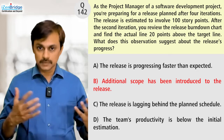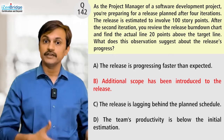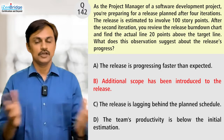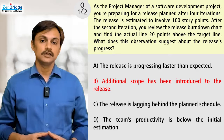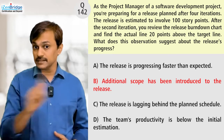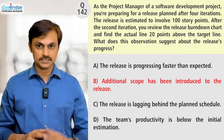If the question tells me that the team has been observing a velocity of 25 story points per iteration, then Option B becomes clearly right — because you have been running as per the planned velocity, but still you are left with more scope, meaning some work has been added. But since that information is missing, I can't 100% say that Option B is right.